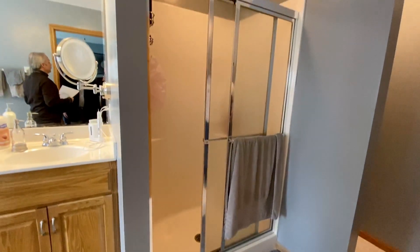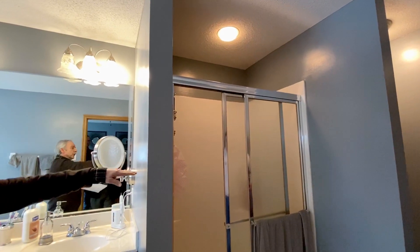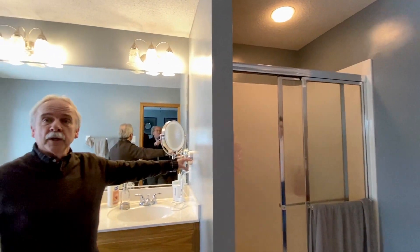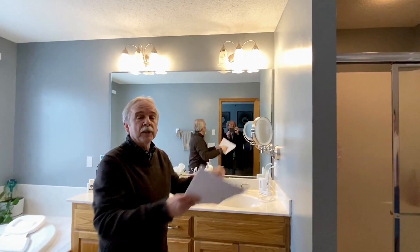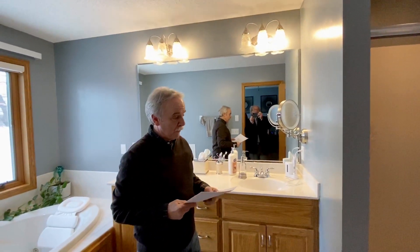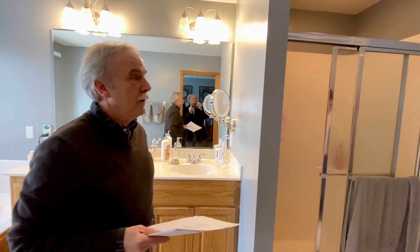We're going to put a frameless door in and we're also going to do something interesting here. We're actually going to cut this wall in half right here and add glass so that we can bring a lot more light into the shower. That'll be a custom 3/8-inch solid glass door in here.